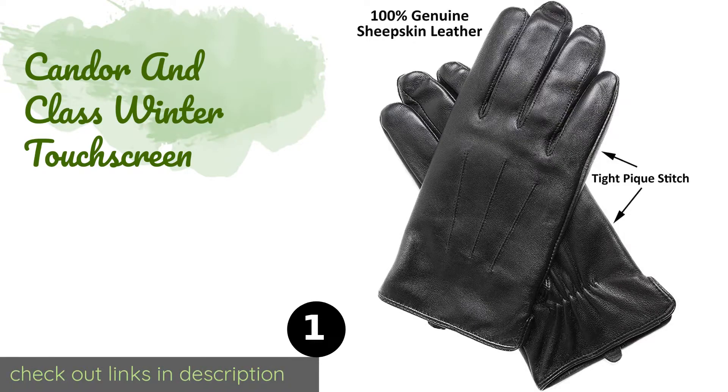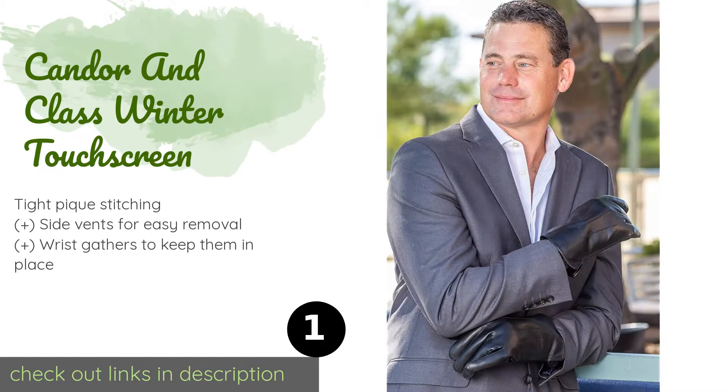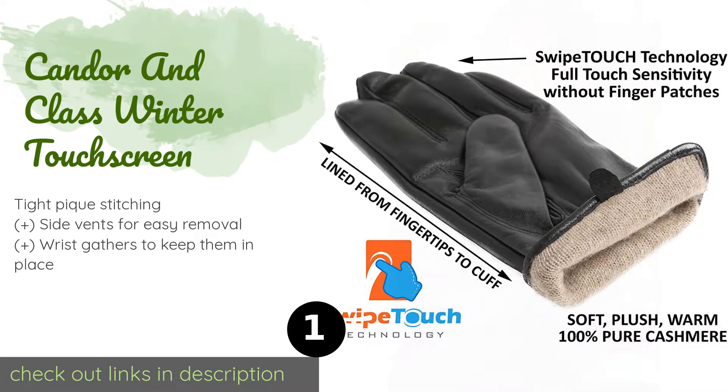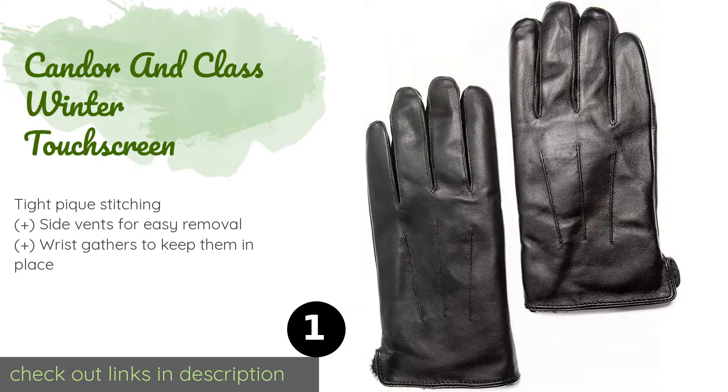Number one is the Candor and Class winter touchscreen gloves, featuring a supple sheepskin shell and luxuriously soft cashmere liner. They are a premium choice that should keep your digits warm without any compromise on style.